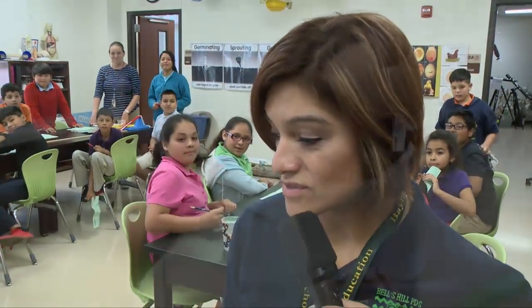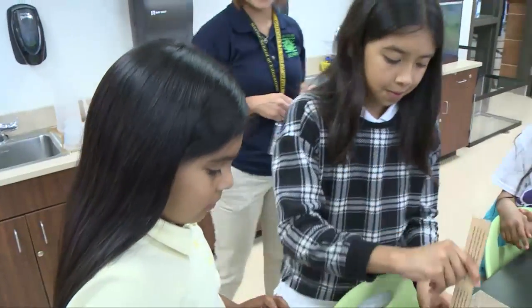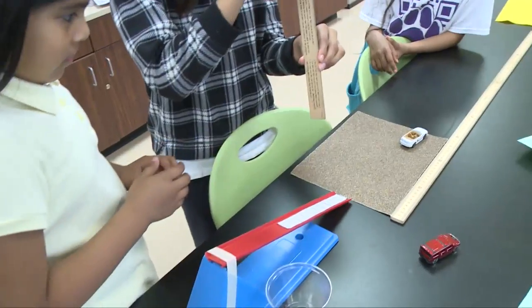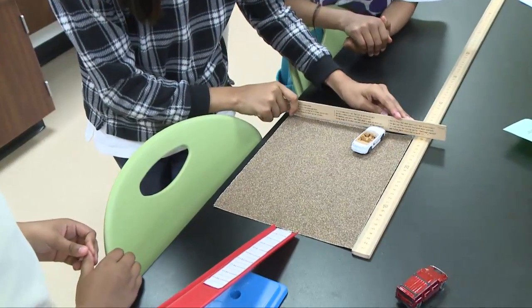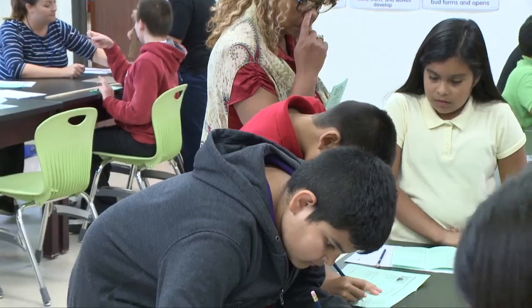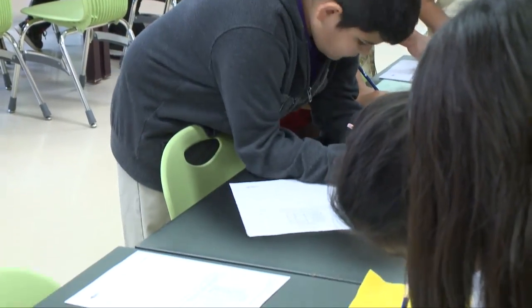I'm so glad to see you, Ms. Gutierrez. Thank you — I know you're a third grade teacher, but you took your time this afternoon to help out our fifth graders here at Bills Hill. Could you give me an example of what you're doing at this station? We are working on force and friction. They are determining what surface will help the cars travel the furthest. We've tested different surfaces, they've measured, decided if it was a pull or a push, wrote down their answers, and were able to investigate it themselves.